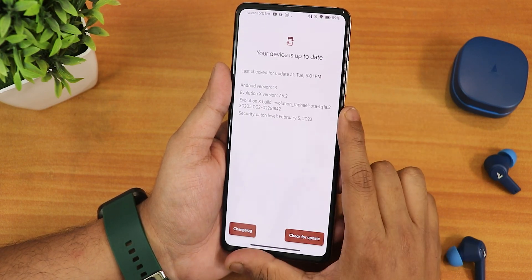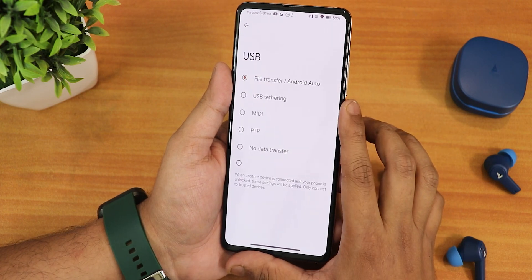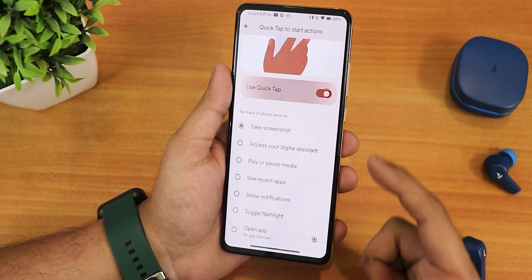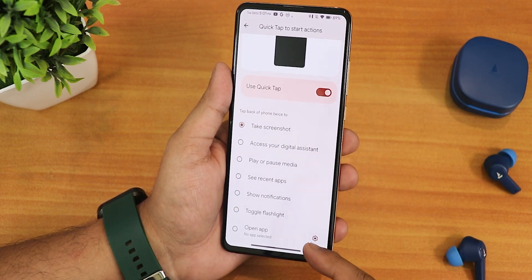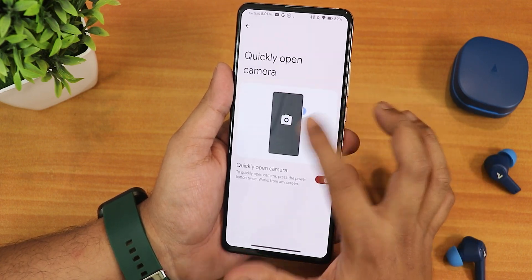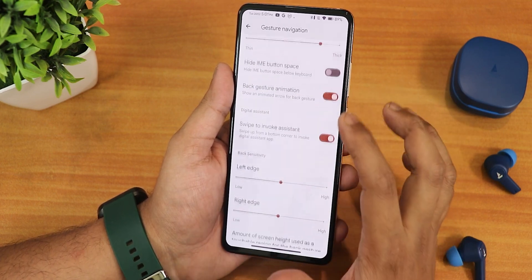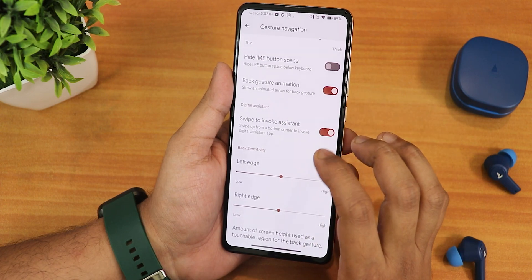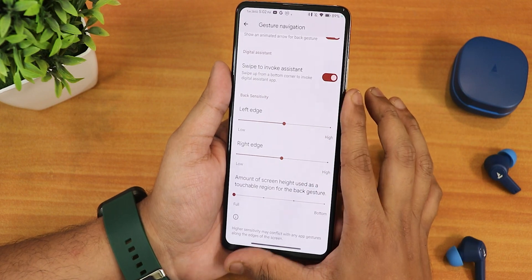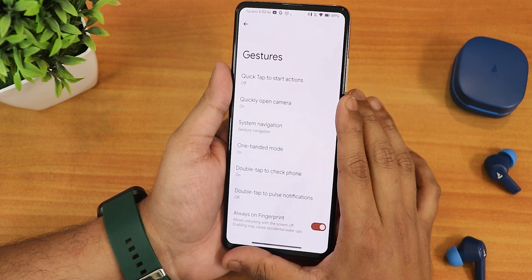In the system settings we still get a system updater where you can check for updates, there is the USB configuration, and in gestures we have the quick tap or back tap feature. Turning it on gives you screenshot, toggle flashlight, recent apps, and other options. We also have quickly open camera, and in the system navigation gestures settings we have the pill and pill radius, back gesture animation, swipe to invoke assistant, left and right edge customization, and the screen height used for back gesture. Both two-button and three-button navigation are available.